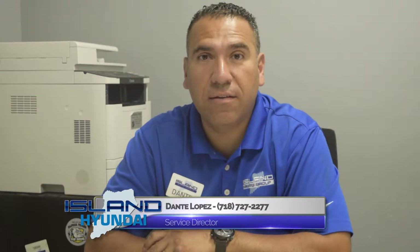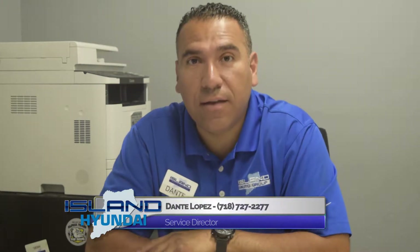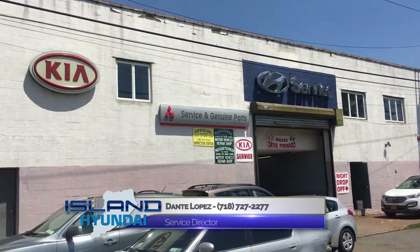How are you doing? My name is Dante. I'm the service director here at Island Auto Group. I run the service department for Hyundai, Kia, and Mitsubishi. They all run out of one store, one service department.